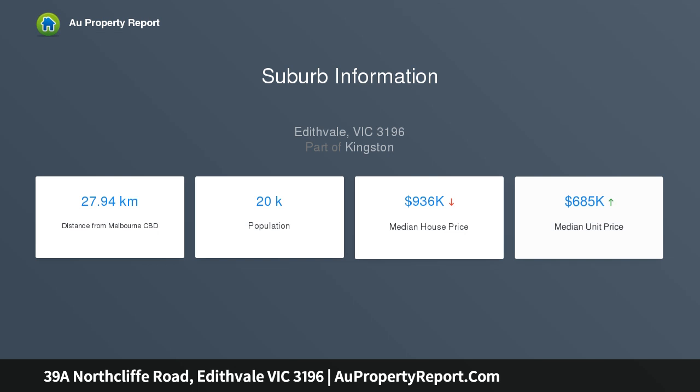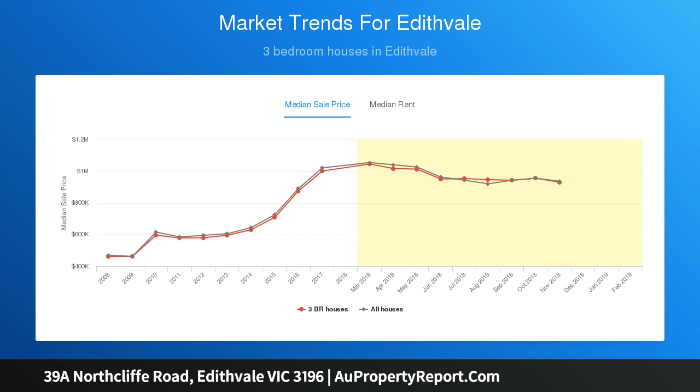This bright and airy home enjoys open-plan living to the rear, a well-appointed modern kitchen with great storage, Fisher & Paykel double-drawer dishwasher, stainless steel Electrolux oven and gas cooktop, plus a sunny adjoining dining area opening to